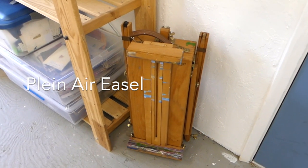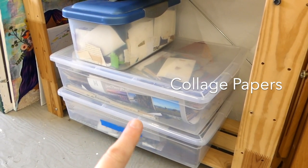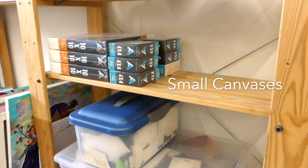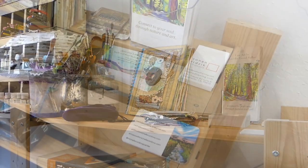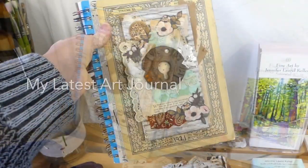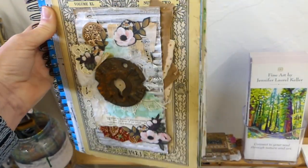Over the years I've had a few studio spaces, but during the majority of the pandemic I was working from home in my dining room. I'm pretty proud of how much I was able to accomplish in that tiny room — I created over 25 Skillshare classes and made a lot of paintings and mixed media works. My skills improved and I sold quite a few pieces.